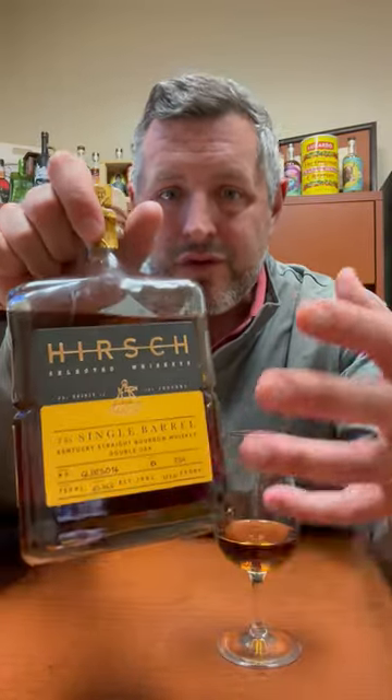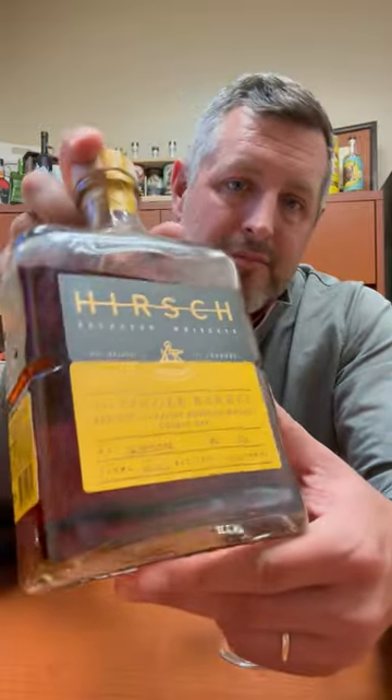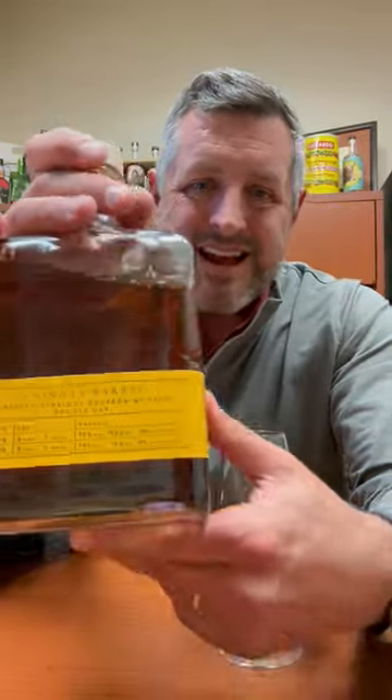Basically, you've got two Bardstowns mingling together in this single barrel finished in another barrel. 92% of it is that eight-year Willet, and then 8% of it is the 1792. So it's really cool to have that Barton juice intermixed with the Willet.